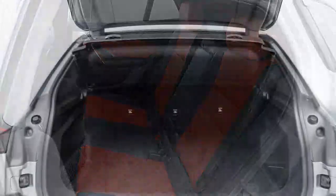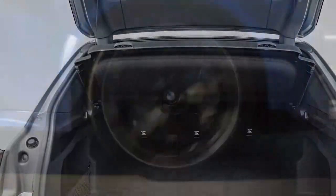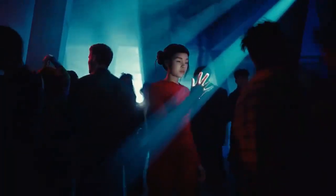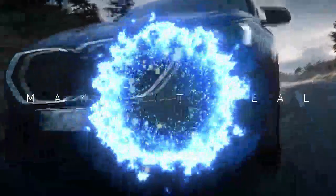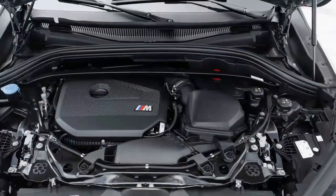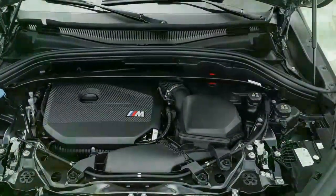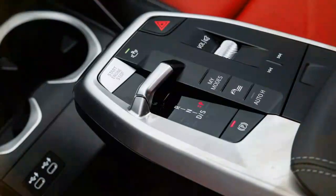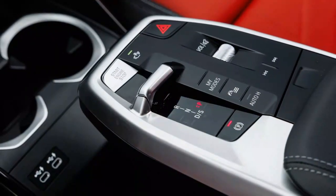Though not a full-fledged M car, the X2 M35i delivers a sporty driving experience with sharp, responsive steering, encouraging spirited driving — something enthusiasts will enjoy. However, the hesitation from the dual-clutch transmission at low speeds and the clunky stop/start system detract from the overall experience. While the X2's sporty nature is appreciated, it's equally important that it excels in daily driving, and in this area, the SUV could benefit from some refinement.